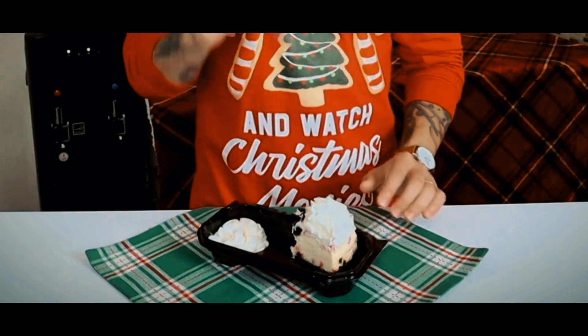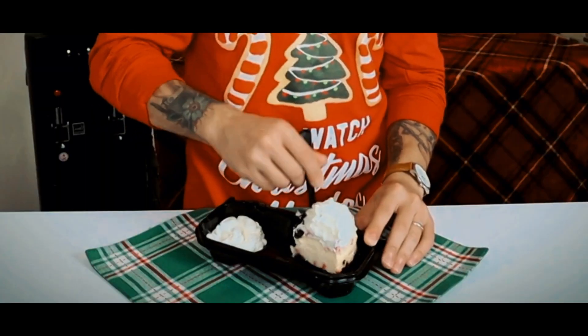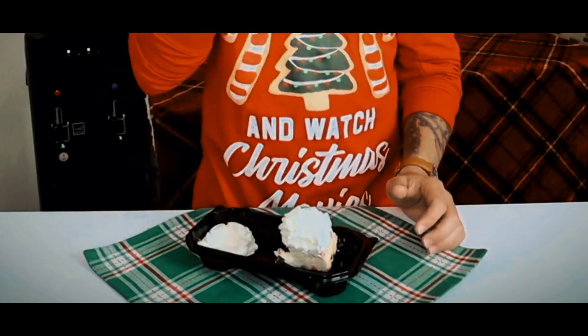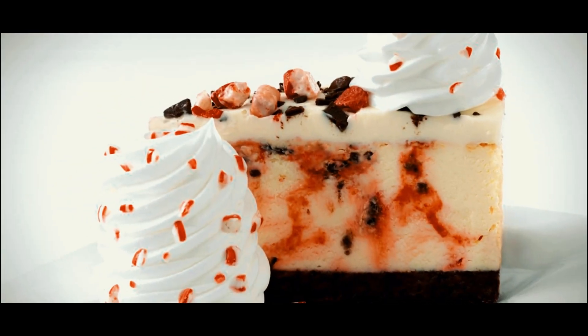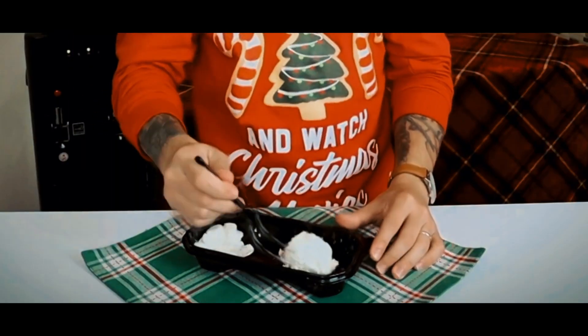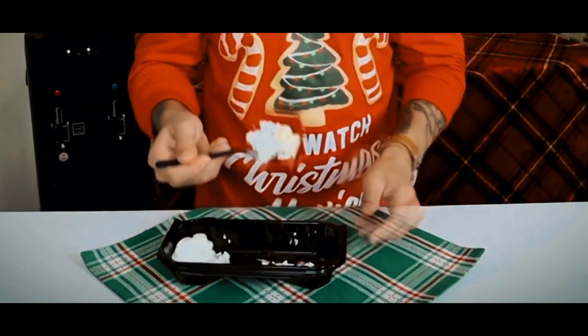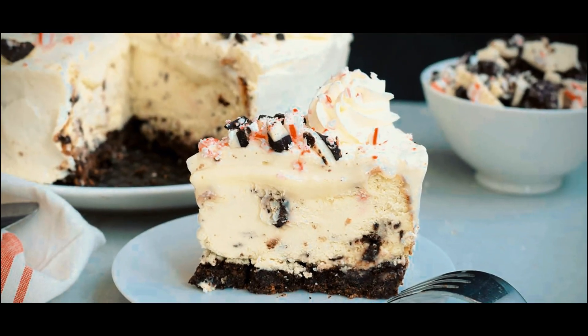Each slice features a layer of chocolate mousse for an enhanced chocolatey experience, topped with chopped peppermint pieces for a festive touch. This makes it not only a treat for the taste buds, but also a feast for the eyes, making it a perfect centerpiece for any holiday gathering. The Peppermint Bark Cheesecake is available at Cheesecake Factory restaurants, usually during the holiday season. Trust me, it's one delicious treat you don't want to miss.